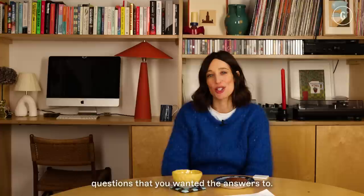Hello, I'm Laura Jackson and I am the Creative Director of Glassette. These are the interior questions that you wanted the answers to.